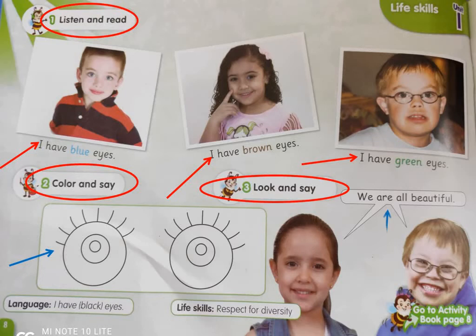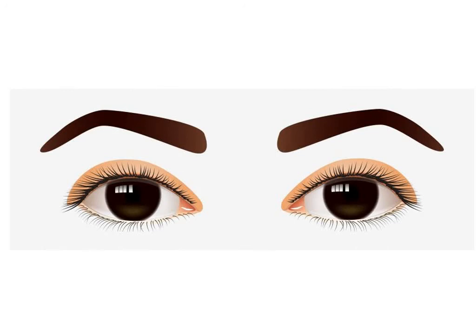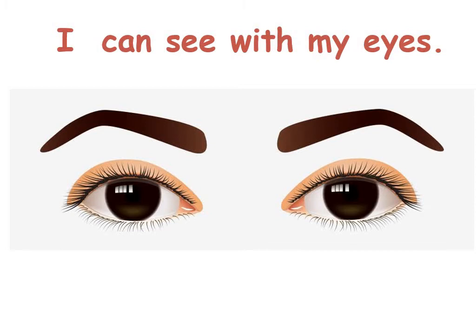Now look and say: we are all beautiful. Now, what do you do with your eyes? I can see with my eyes.